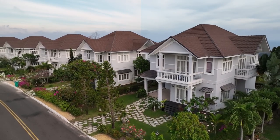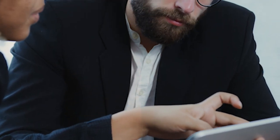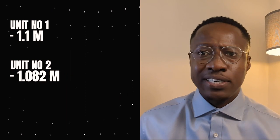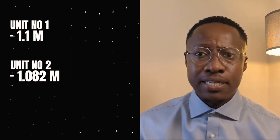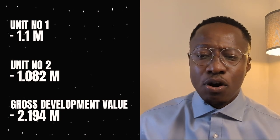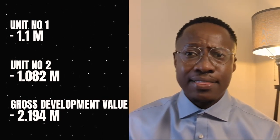Based on this approach, we are able to say we can sell each property at £6,254 per square meter, which gives us an end valuation for unit number one at £1.1 million and unit number two at £1.082 million, giving us a total gross development value of £2,194,000. That's the end value and that's the end goal.